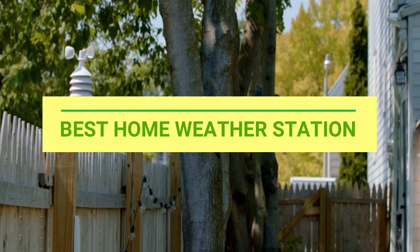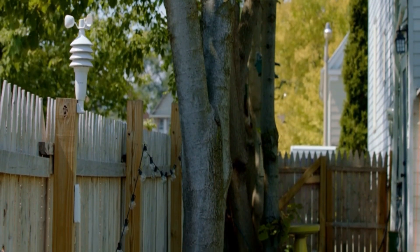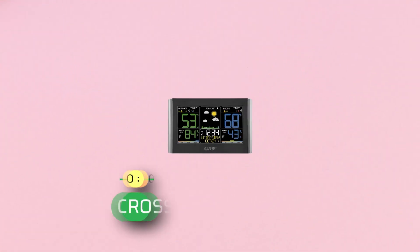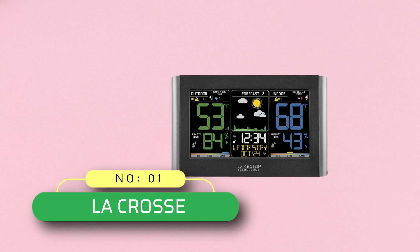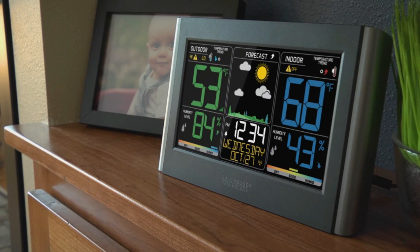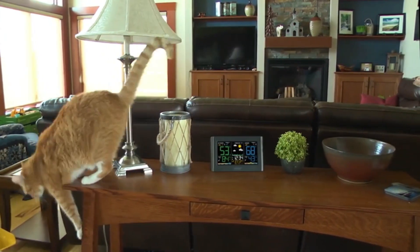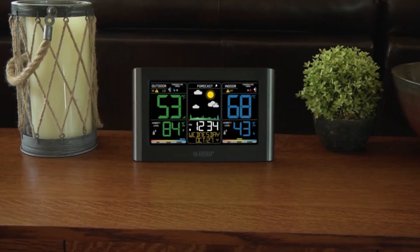Number one: La Crosse Home Weather Station. La Crosse is a simple and sophisticated modern tech gadget, being an ideal weather station on a low budget. It is commonly used in households as it is easier to read and comprehend.